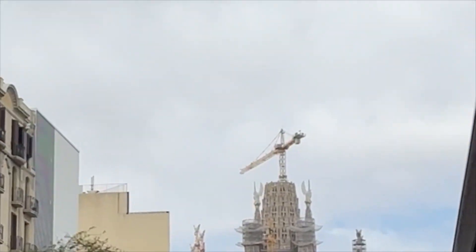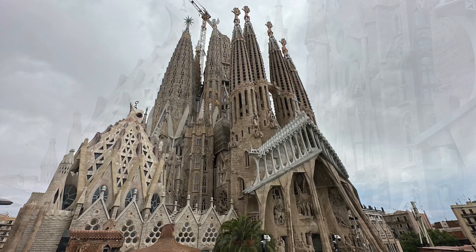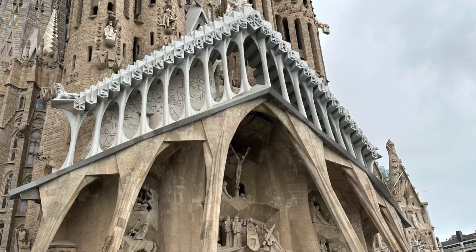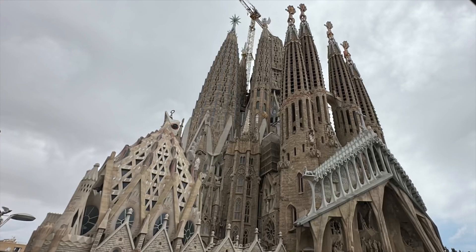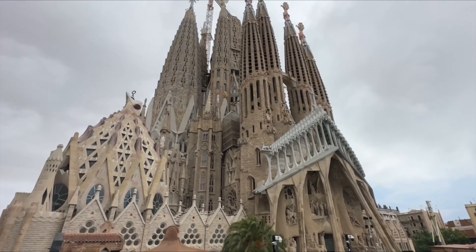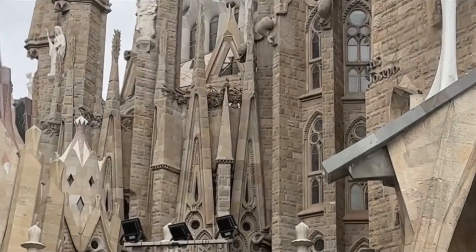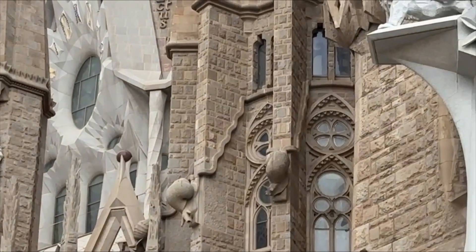Now we are approaching Sagrada Familia. More than 135 years in the making, this project still continues with construction today. In 1882, the project began with designs by Francisco de Paula del Valar. After differences, he was replaced by an up-and-coming architect named Antoni Gaudi. In 1883, Gaudi took over the project but continued to work on other projects. It wasn't until 1914 that Gaudi started to work on it exclusively, right up until the day he died. In 1925, the St. Barnabas Bell Tower was completed — the only bell tower Gaudi got to see finished. In 1926, he passed away.